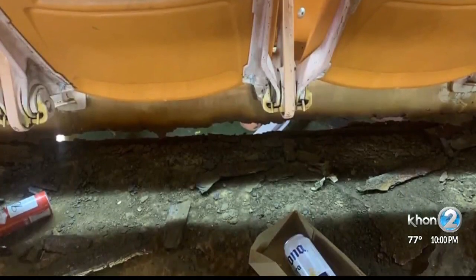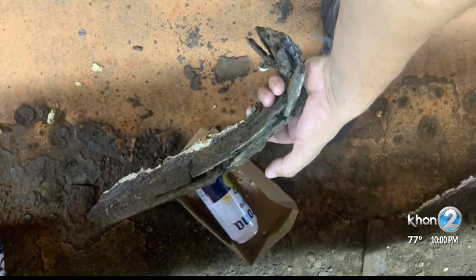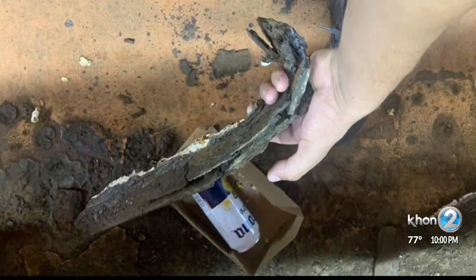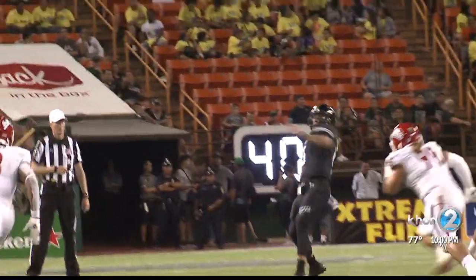Today I spoke to a building construction engineer about the pictures and the latest structural report on the stadium. These pictures were taken Saturday night as the Rainbow Warrior football team hosted Fresno State. National building expert Lance Luke wasn't overly concerned about the crack but is about January's corrosion report on the stadium — so much so, he says he would not attend an event there.